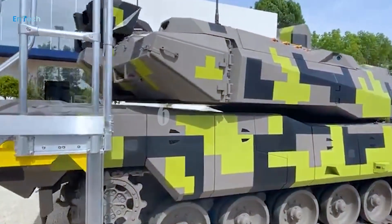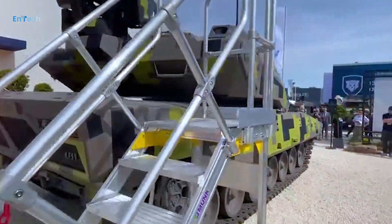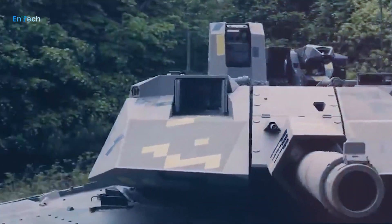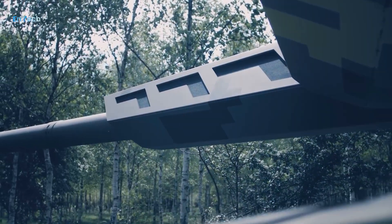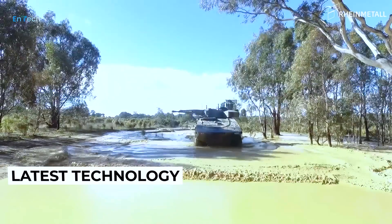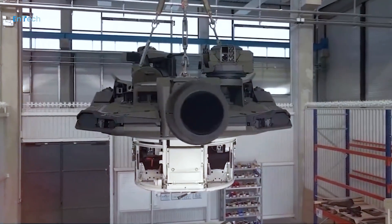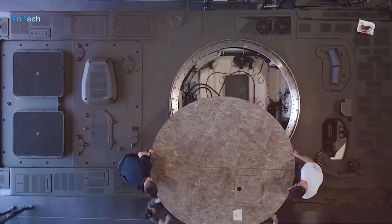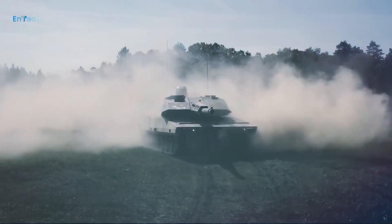The tank reportedly weighs around 65 tons. The Panther is the first of its kind — a radically new MBT concept not constrained by yesterday's technology. Drawing on some of the latest technologies, the Panther was designed from the ground up to deliver them. This enables a reduction in crew size, which paves the way for unmanned turret options and human-machine teaming.